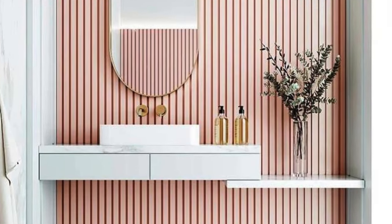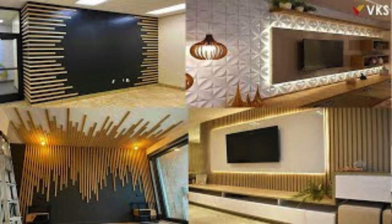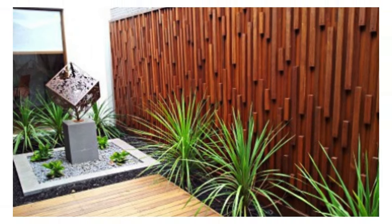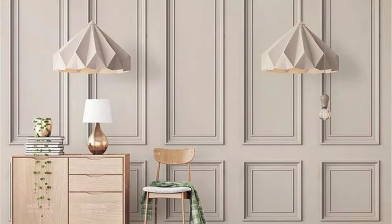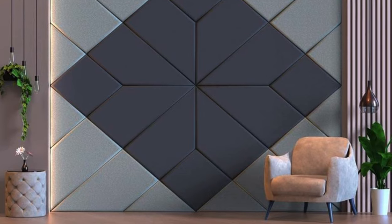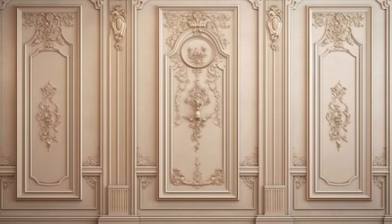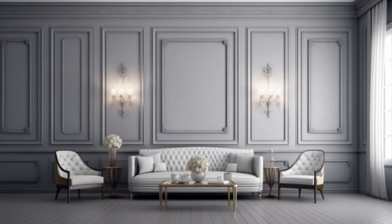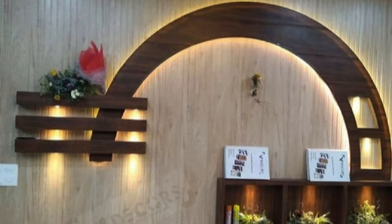Jigsaw Puzzle Panels: arrange panels like a jigsaw puzzle for a unique design. Marquee Letters on Panels: attach marquee letters to create a bold statement. Wine Cork Panels: create a wine-themed space with cork-covered panels. Futuristic Patterns: choose panels with futuristic and abstract patterns. Polished Concrete Panels: achieve an industrial look with polished concrete panels. Swirl Pattern: arrange panels in a swirling pattern for movement. Sticker Wall Panels: apply removable stickers to panels for a temporary design.